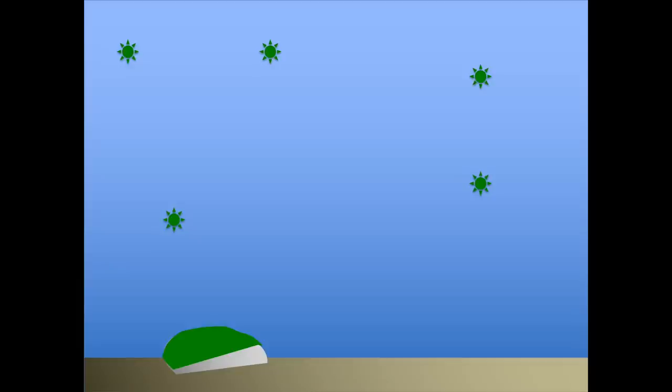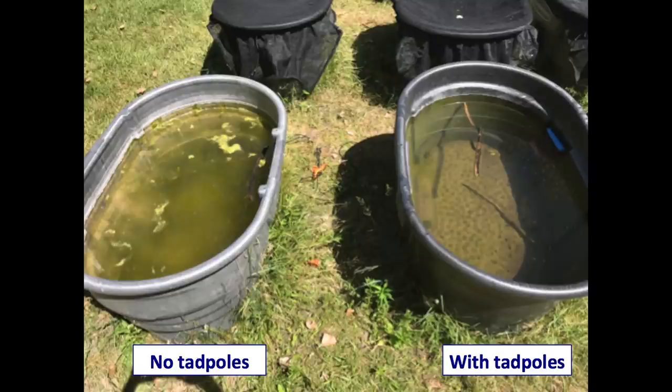That means another species, like a snail or another kind of tadpole, can't come in and do exactly what they did in the pond. So nothing else is coming and eating all of this algae. That means it grows and it grows and it grows, and this turns the water green.